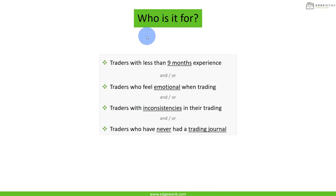Who is this first video for? I would recommend it to any trader who has been trading for less than nine months, or who still feels very emotional when trading, or who feels they are having inconsistencies in their trading performance and behavior. Of course, traders who have never journaled or never journaled in a serious way should also watch this video.